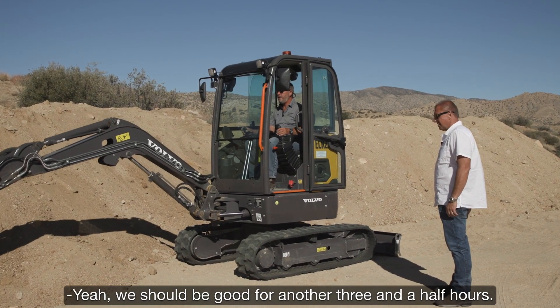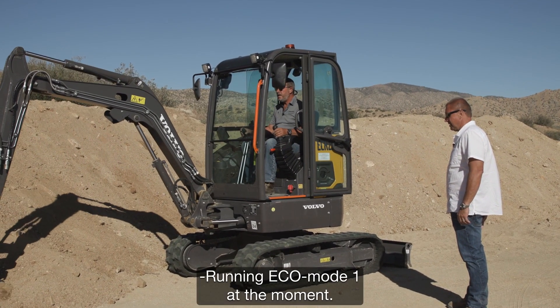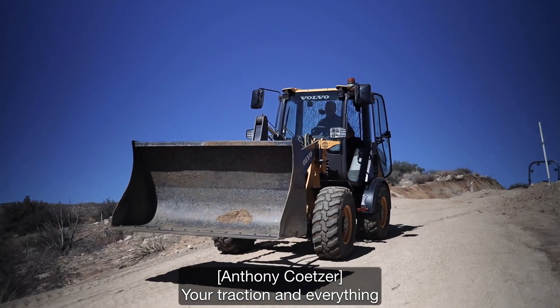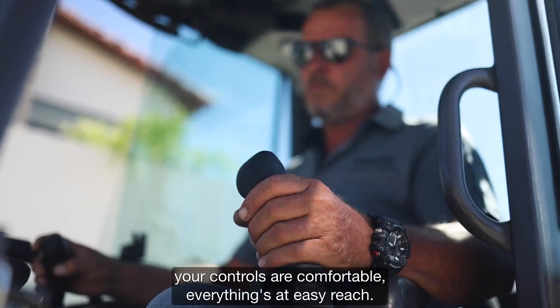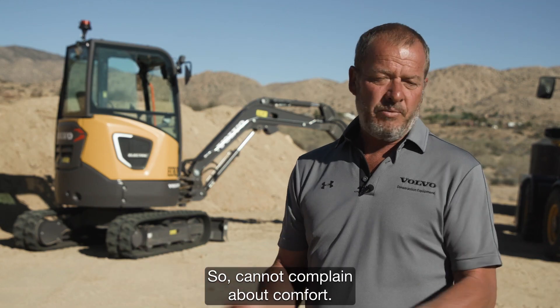We should be good for another three and a half hours — running eco mode one at the moment, so all good. Your traction and everything is like a normal conventional earth-moving machine. The seating is comfortable, the controls are comfortable, everything's at easy reach. Cannot complain about comfort — it is a Volvo.